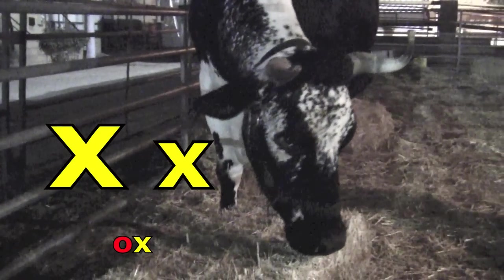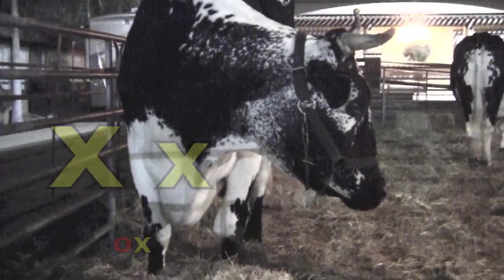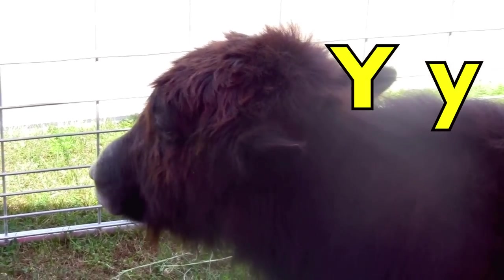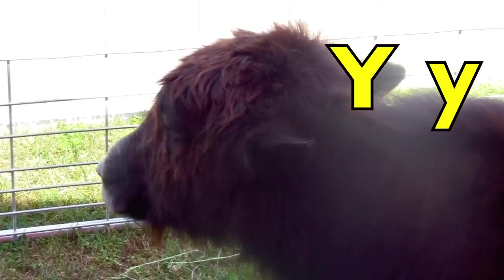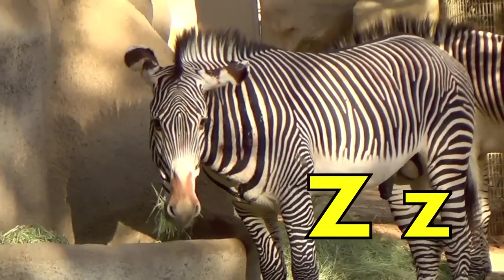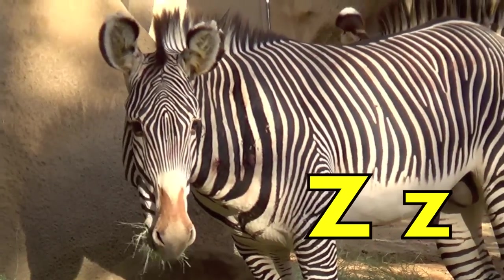X. X for the letter X in ox. Y. Y for yak. Z. Z for zebra.